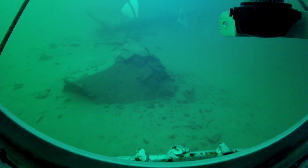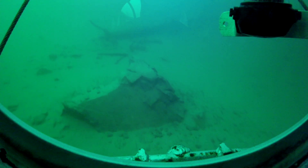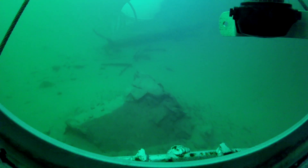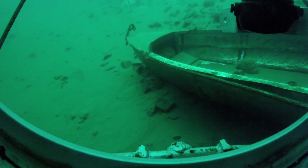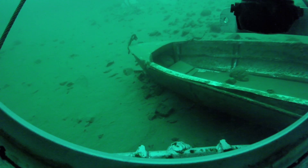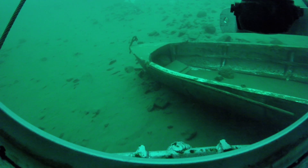It's a huge boulder — and what in the world is it doing way down here? Wow. Topside, I seem to have found a sunken boat — a rowboat, made of wood.